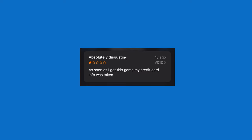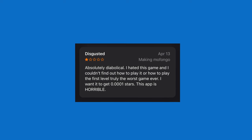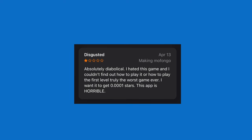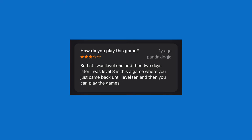This next game is probably the worst game ever — and that's the actual name. The reviews are ridiculous. One star: 'Absolutely disgusting. As soon as I got this game, my credit card info was taken.' One star: 'Absolutely diabolical. I hated this game and couldn't find out how to play it or the first level. Truly the worst game ever — I wanted to give it 0.0001 stars. This app is horrible.' Another review says three stars: 'I was level one and two days later I was level three. You just come back until level 10 and then you can play the games.' We're going to test those reviews and see if any of them are true.